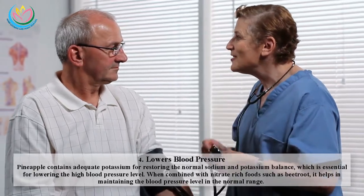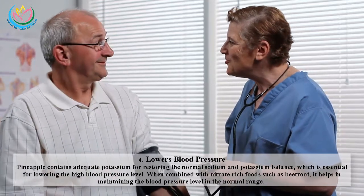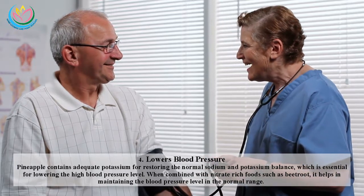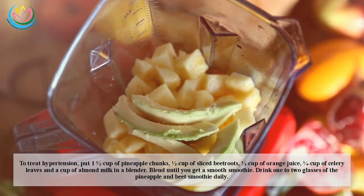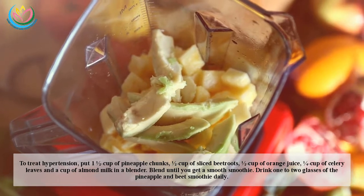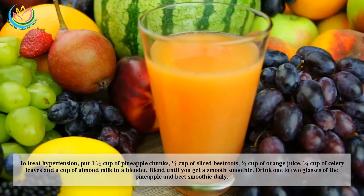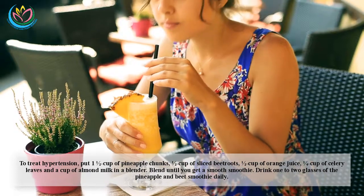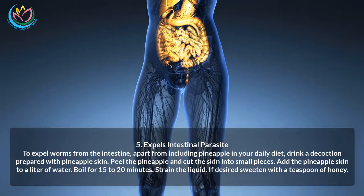Four: Lowers blood pressure. Pineapple contains adequate potassium for restoring the normal sodium-potassium balance, which is essential for lowering high blood pressure. When combined with nitrate-rich foods such as beetroot, it helps maintain blood pressure in the normal range. To treat hypertension, blend one and a half cups of pineapple chunks, half a cup of sliced beetroot, half a cup of orange juice, a quarter cup of celery leaves, and a cup of almond milk. Drink one to two glasses of this smoothie daily.